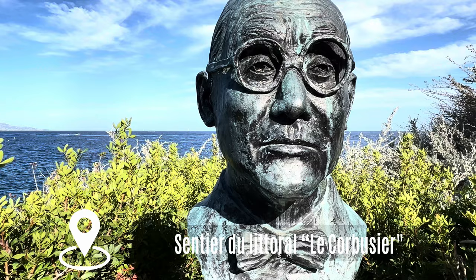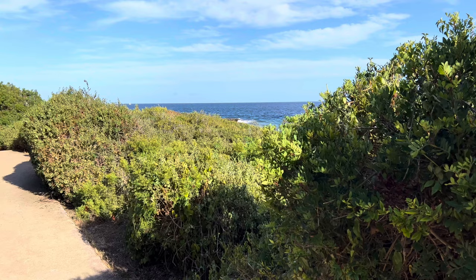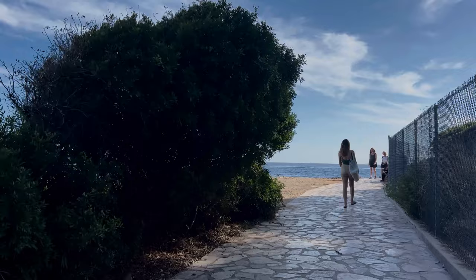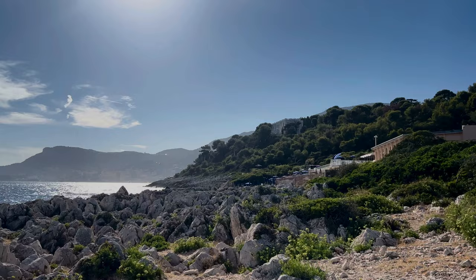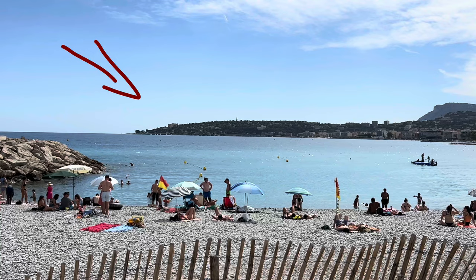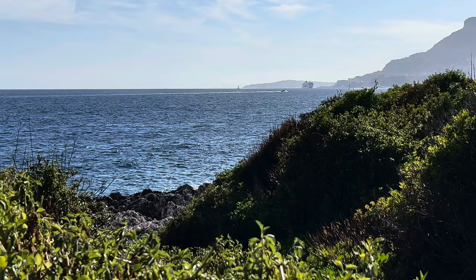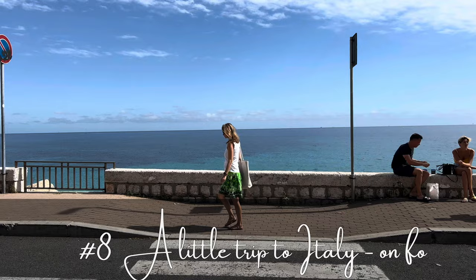Le Corbusier is another famous name associated with the area. Part of the beautiful coastal path between Menton and Monaco is named after the renowned architect and artist. The former customs officer's footpath goes around Cap Martin and takes you on a well-paved stroll along the rugged shoreline, away from cars and the noise of the town. The prettiest part of the path begins at the opposite side of the bay, coming from the old town of Menton. If you're into hiking, you could even continue on the way to Monaco, which would take just under two hours.